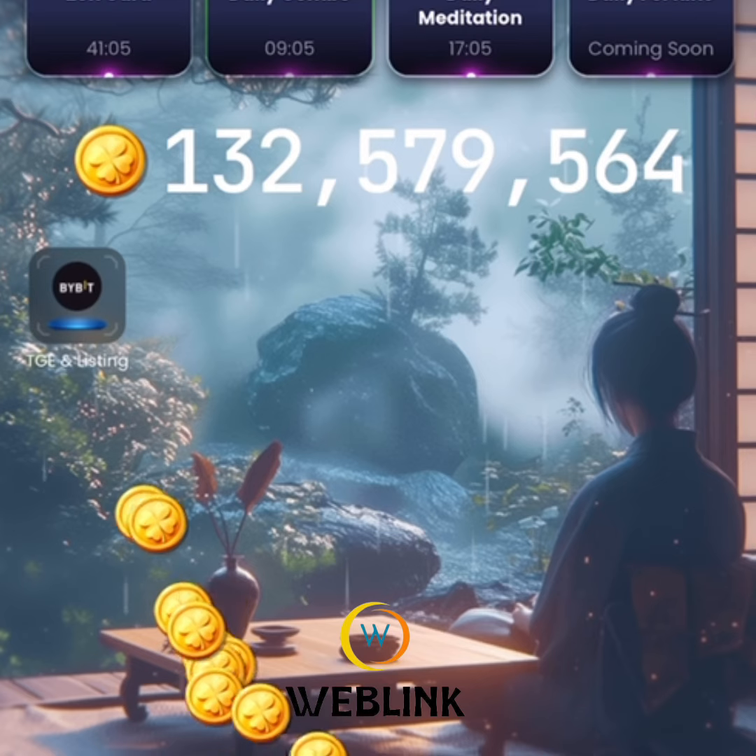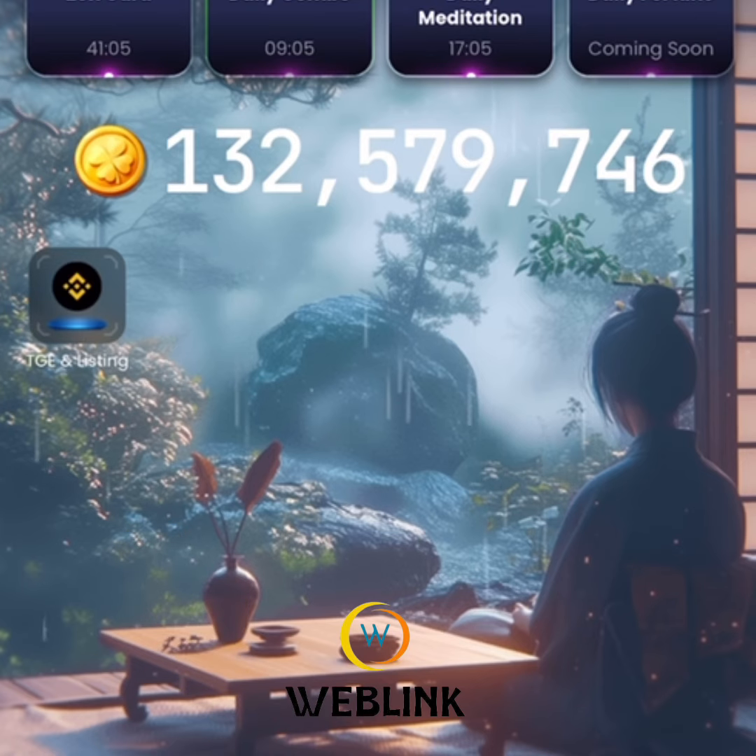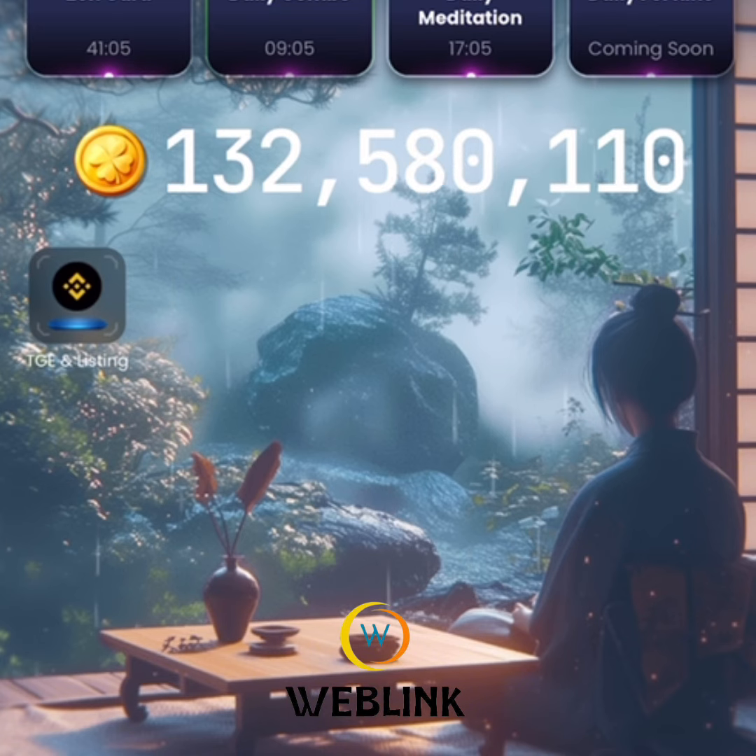We have been able to unveil the three cards to claim 5 million ZenCoins for today, being the 3rd of October 2024. Thank you for watching — see you in my next video.